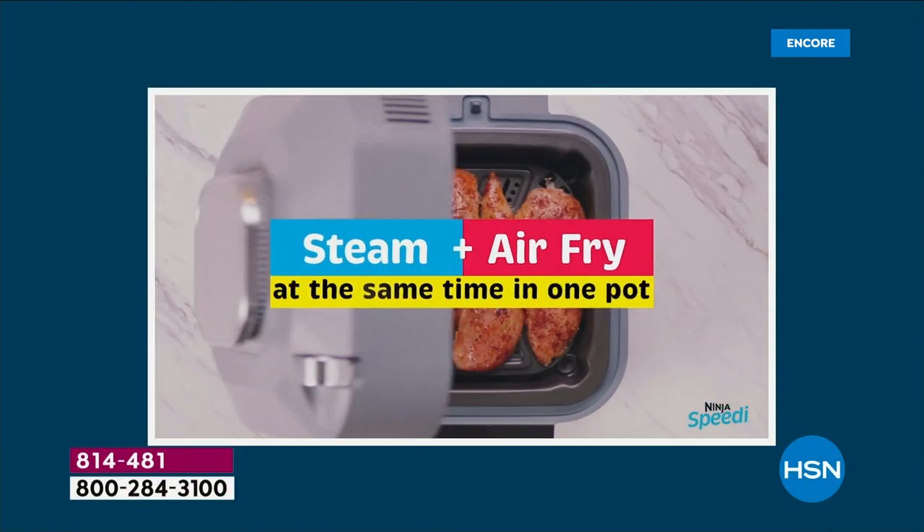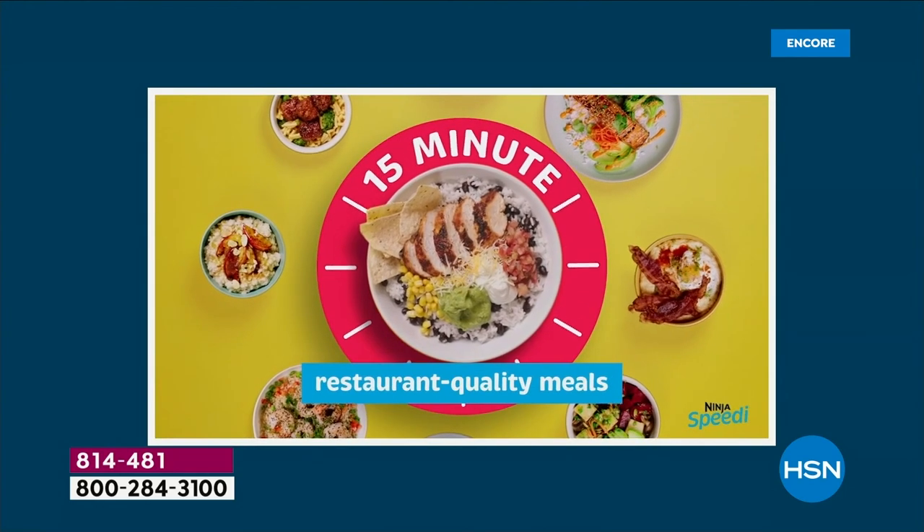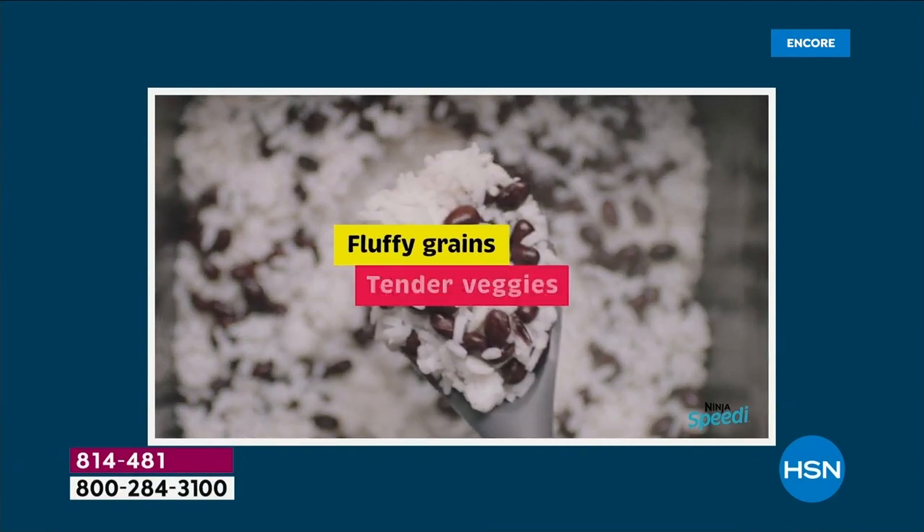Introducing the Ninja Speedy — not just any air fryer. This cooks foods your other air fryers can't. One pot, one touch.